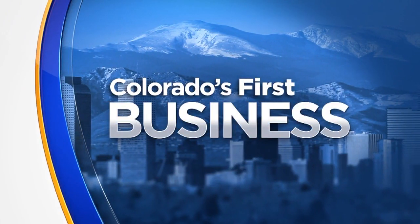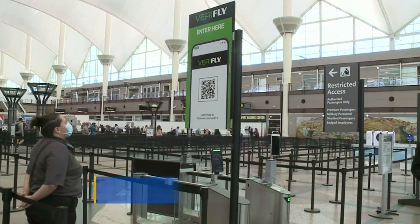Covering Colorado Business First: there is a new app which allows DIA travelers to move safely through security to their gate with reduced contact. The airport has launched VeriFly.